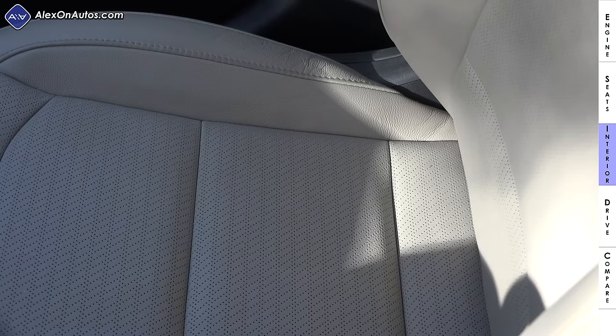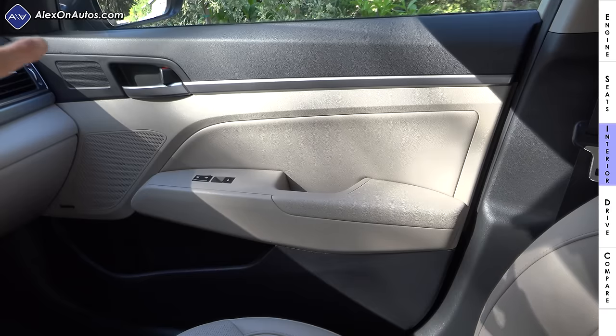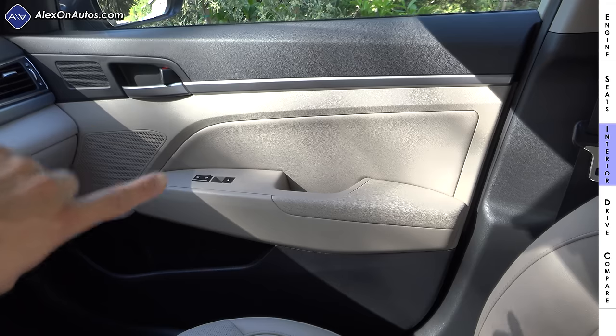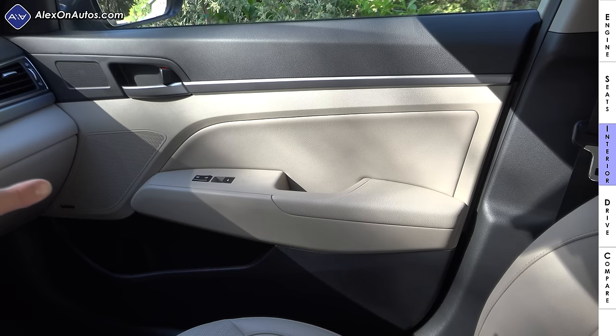On the inside, we have two-way adjustable headrests up front and height-adjustable seat belts for both the driver and front passenger. Our model has optional leather seats that are perforated, however they're not actively ventilated. The doors are composed of mainly hard plastics — the upper black portion and tan portion — with a soft-touch insert in the middle and for the armrest portion. The door has an integrated storage cubby with a bottle holder. We have an Infinity speaker system in our model.